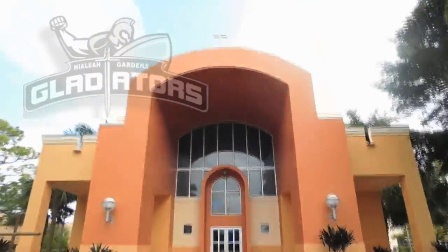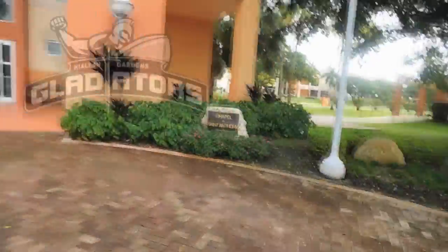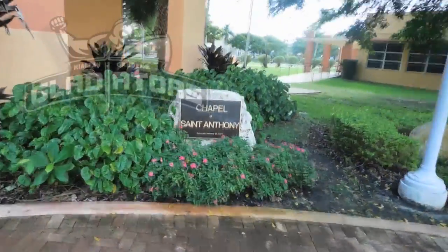The church — this is the chapel of St. Anthony. This is where our students can come to pray and Masses are held.